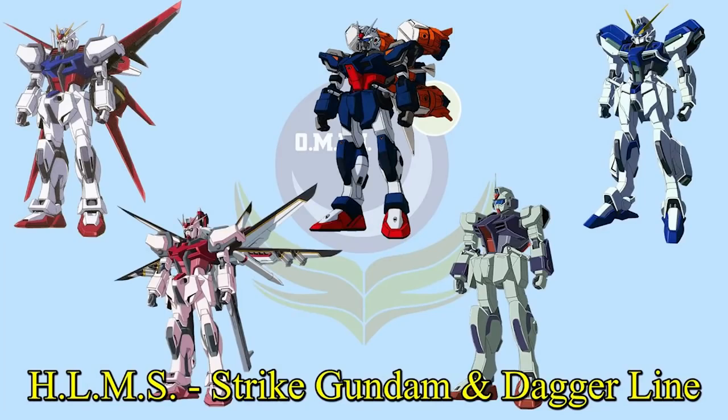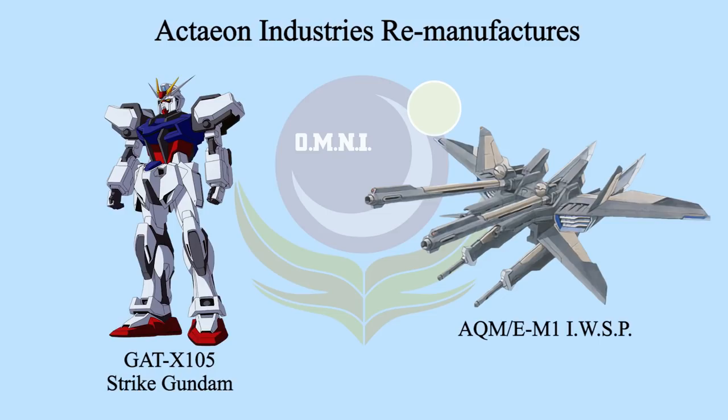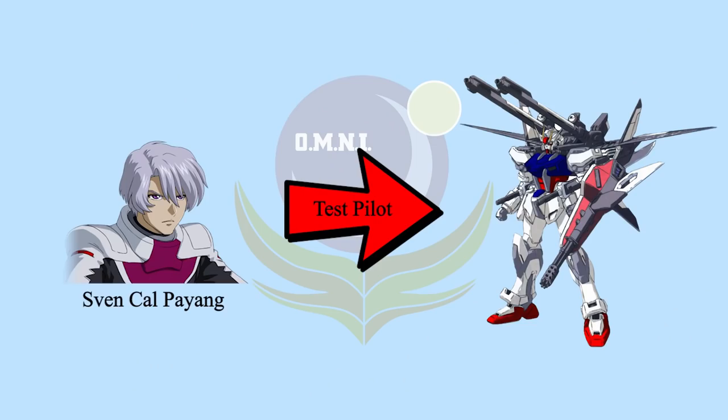Let the part 2 video start. Last episode, we learned that IWSP was complicated to use or manufacture. After the war in CE-71, Actione Industries successfully manufactured IWSP. They also remanufactured Strike Gundam. The Reborn Strike got power extender and VPS armor just like other Reborn GAT-X units. Actione Industries immediately put IWSP onto the Strike Gundam and gave it to Sylvan for some testing.